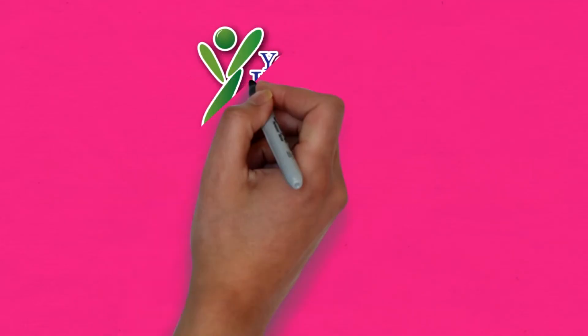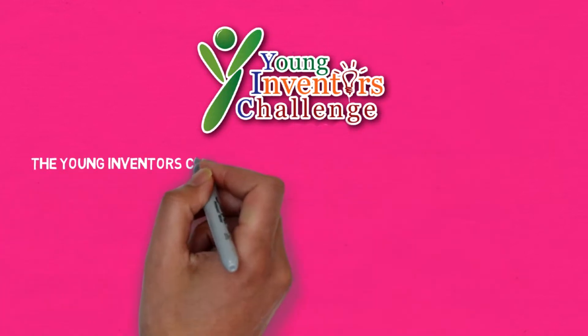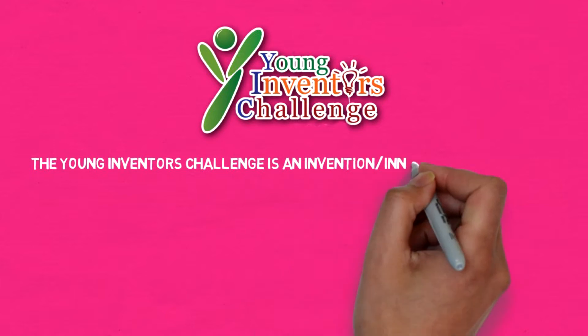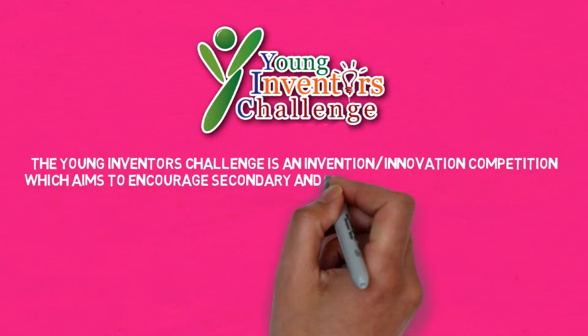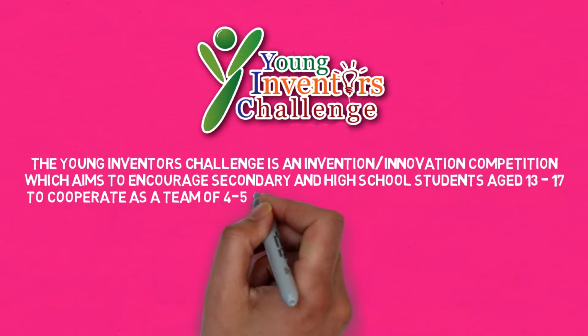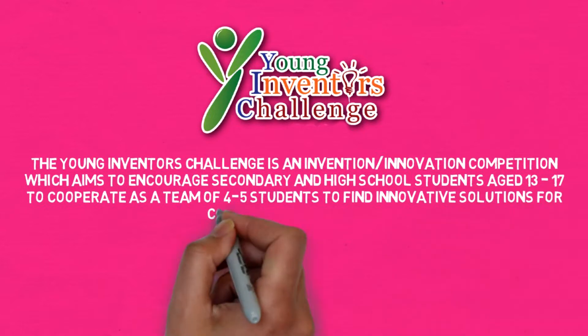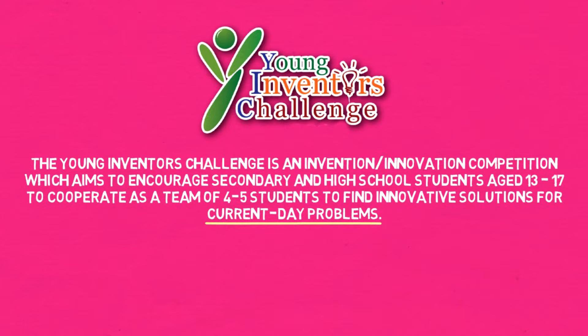The Young Inventors Challenge is an invention or innovation competition which aims to encourage secondary and high school students aged 13 to 17-year-olds to cooperate as a team of 4 to 5 students to find innovative solutions for current-day problems.